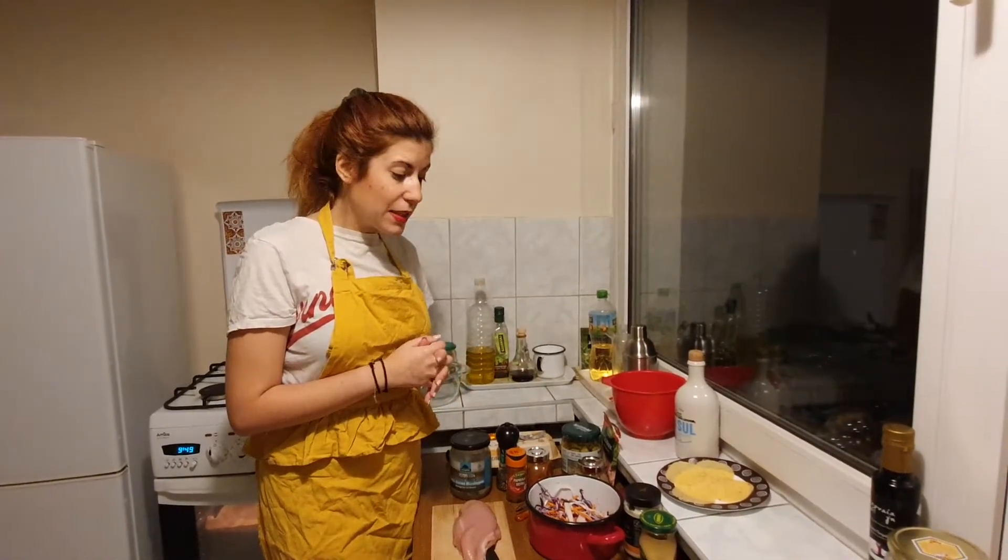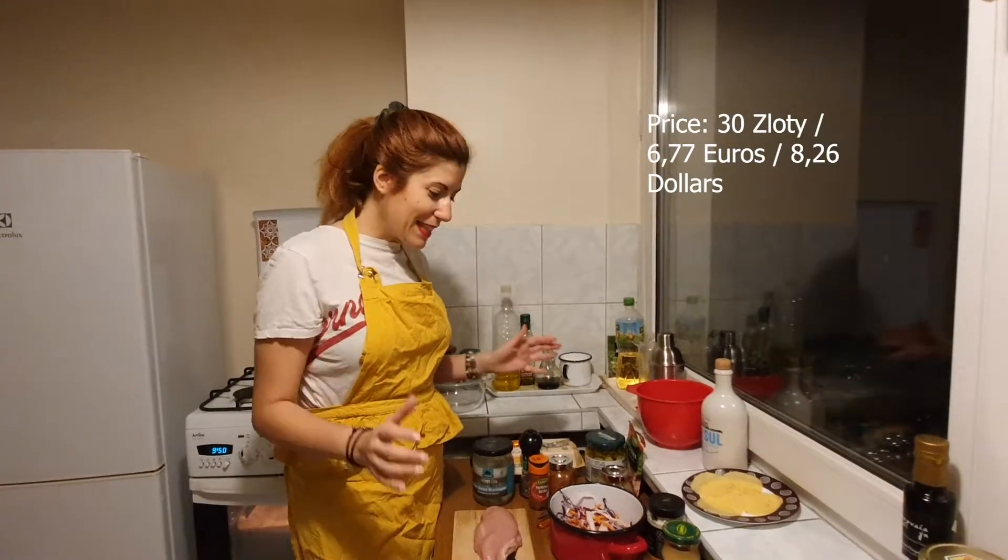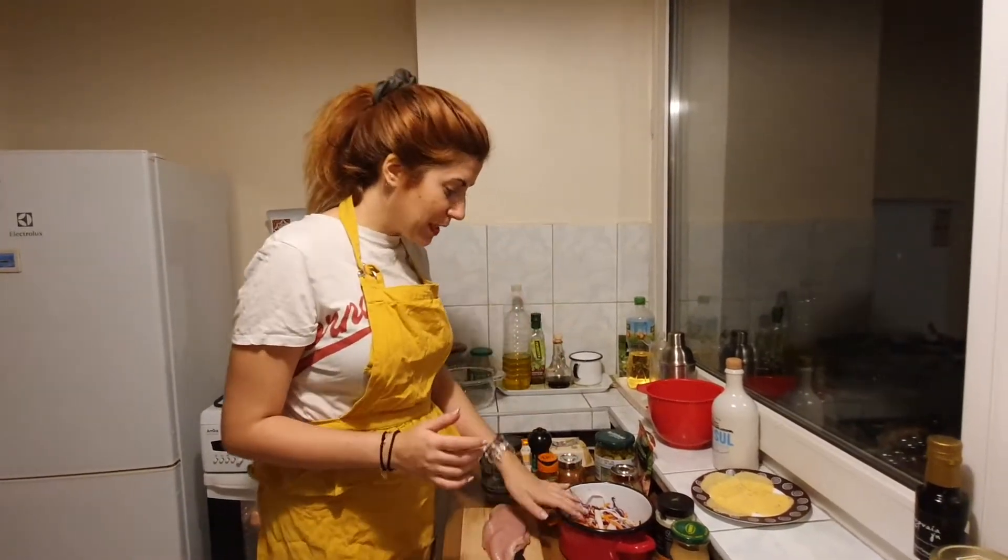It's not an expensive dish — it depends how much chicken costs in your country. Here in Poland it's very cheap. I would say for all of that I paid about 30 zloty, and I'll put the exchange rate on screen.